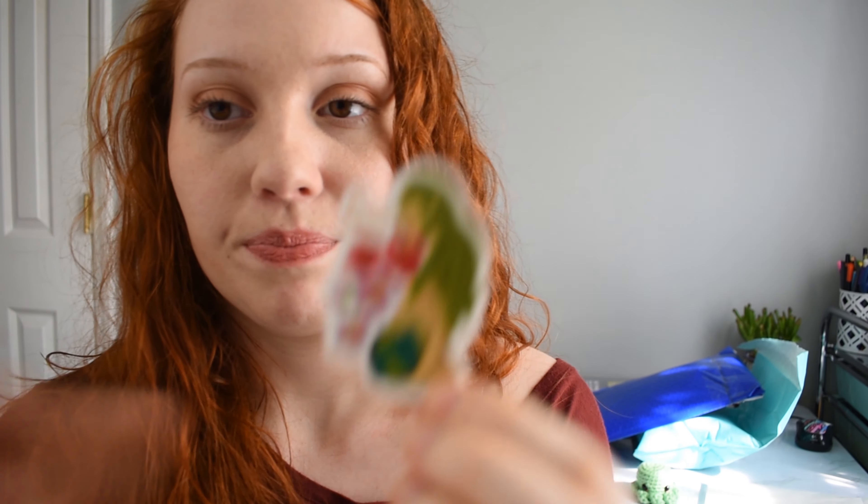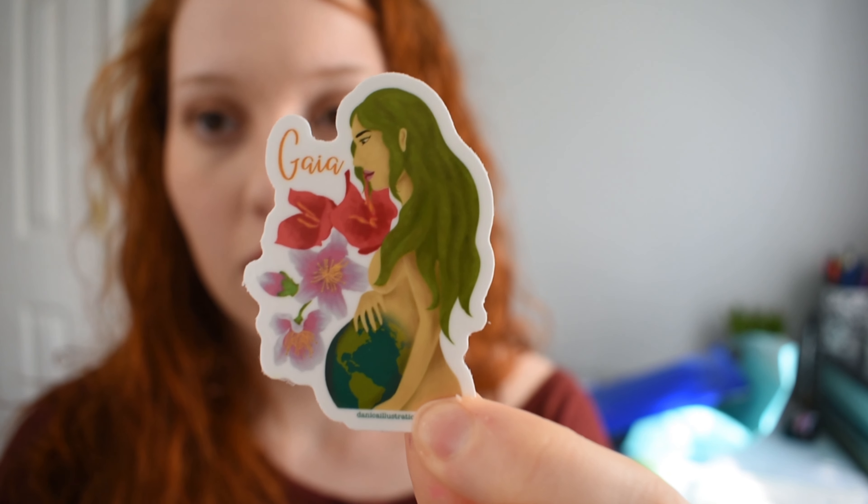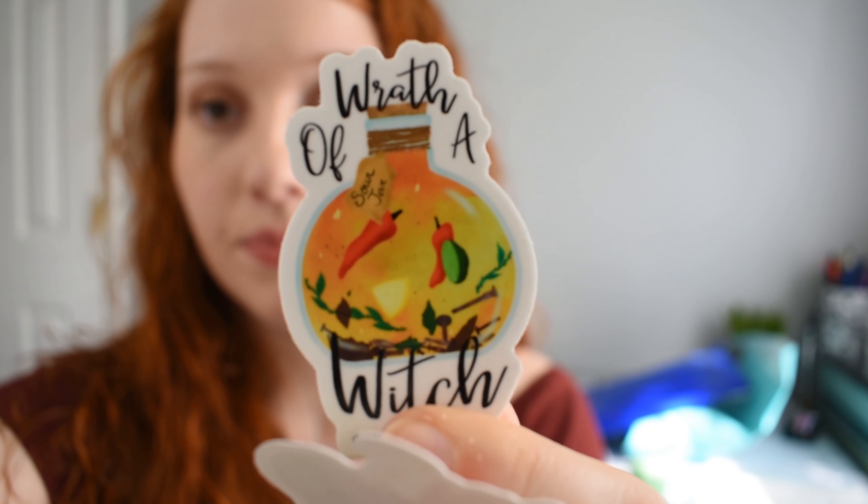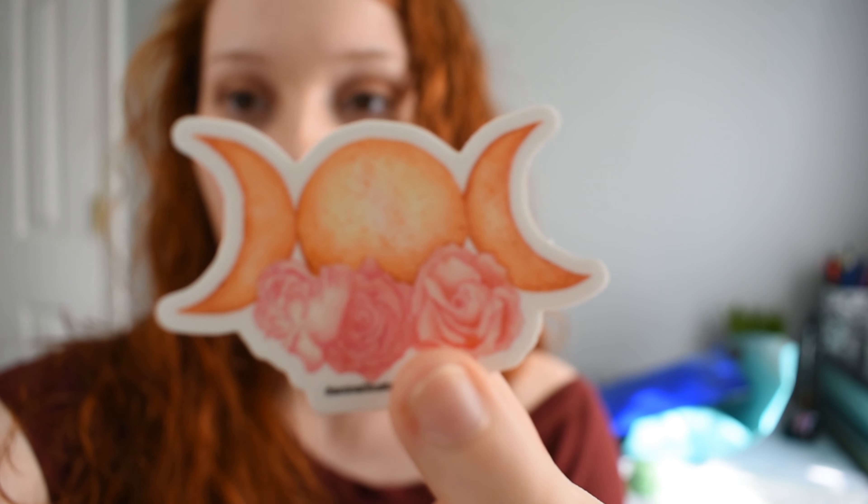I got three stickers from her as well as two prints. These stickers are similar in durability to the Chaotically Lettering stickers. The first one has super pretty artwork. The second is called 'Wrath of a Witch.' The third is a triple moon — triple goddess symbol.